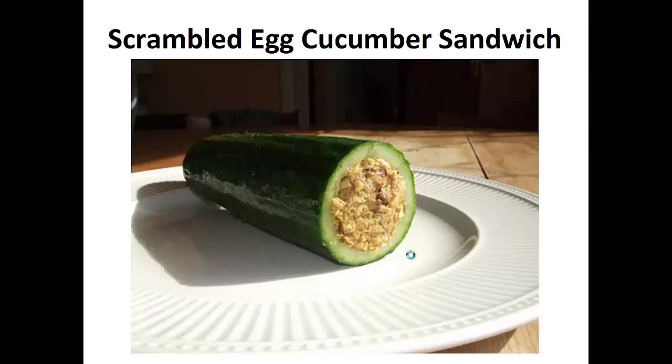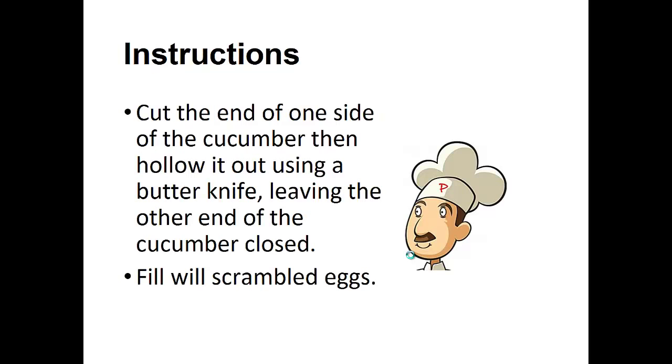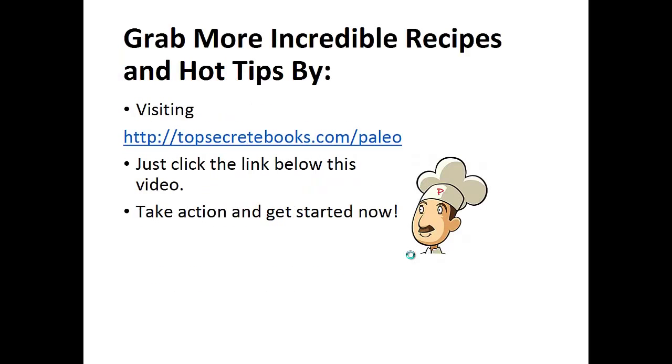The scrambled egg cucumber sandwich. Ingredients: one medium cucumber and scrambled eggs of your choice. Cut the end of one side of the cucumber, then hollow it out using a butter knife and leave the other end of the cucumber closed. Fill it with scrambled eggs and enjoy. And that's the recipe of the day.